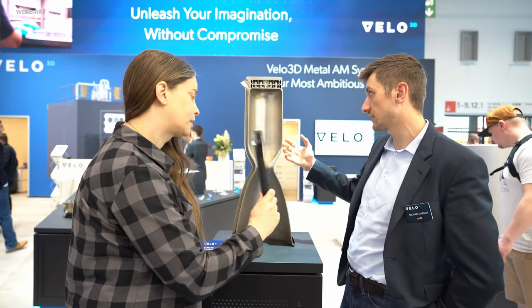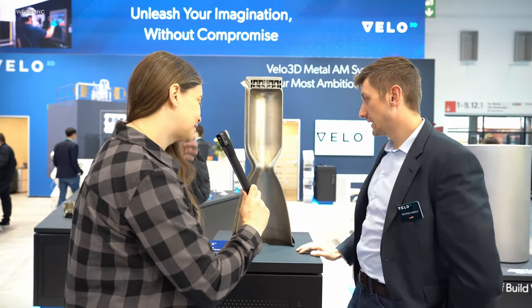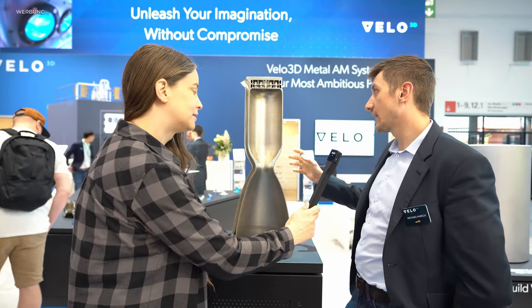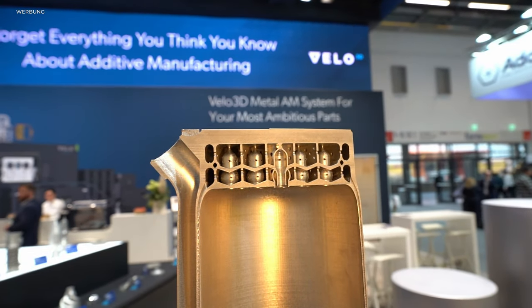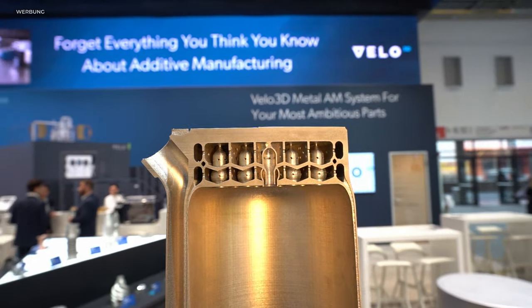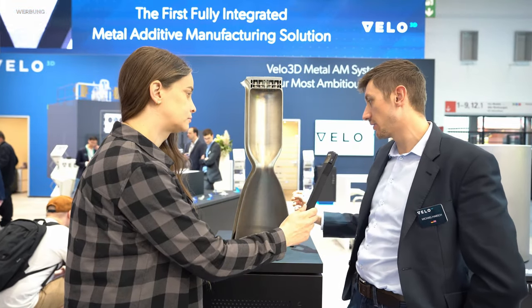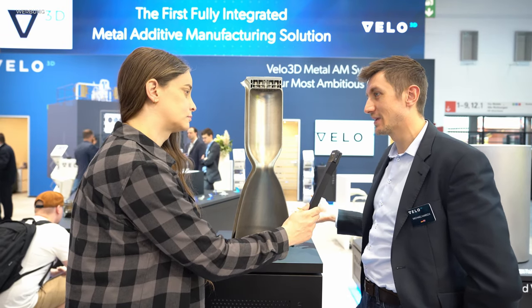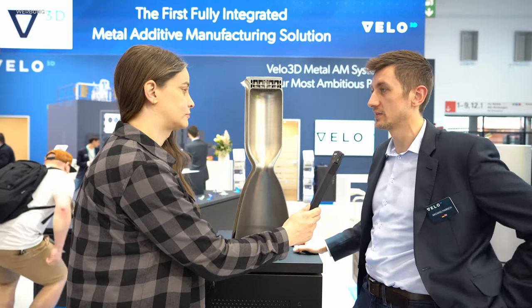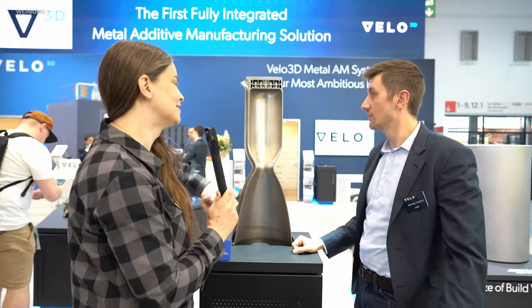Regenerativ heißt in dem Sinne, dass ich hier oben sehr kalten, flüssigen Treibstoff oder flüssigen Sauerstoff durch die Kanäle pumpe. Dadurch wird die Innen- und Außenwand gekühlt, und dadurch kann das Material auch die hohen Brennkammer-Temperaturen aushalten. Das heißt, das ist wirklich ein echtes Raketentriebwerk? – Genau.